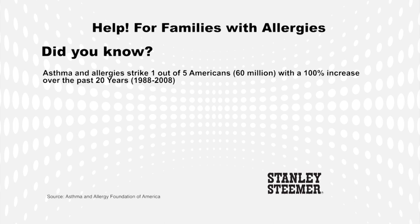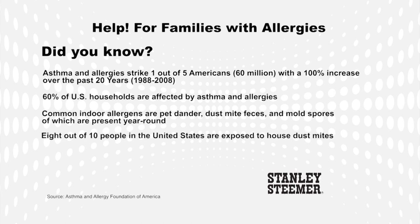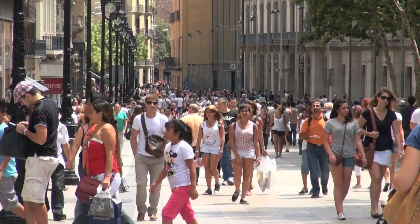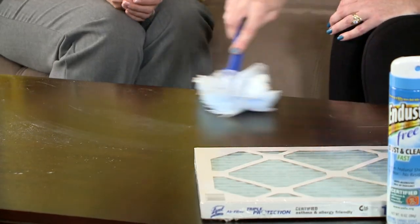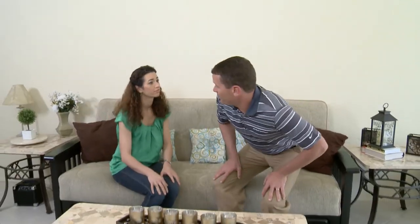Did you know asthma and allergies strike one out of five Americans, with a 100% increase over the past 20 years? 60% of U.S. households are affected by asthma and allergies. Common indoor allergens are pet dander, dust mite feces, and mold spores, most of which are present year-round. Eight out of ten people in the United States are exposed to house dust mites, and six out of ten are exposed to cat or dog dander. With increasing numbers of Americans affected by allergies and asthma, it is important that households understand what can be done to reduce the triggers that cause an attack. Armed with the right knowledge, services, and tools, we want your home to be a healthy and comfortable one. We are Designing Spaces.